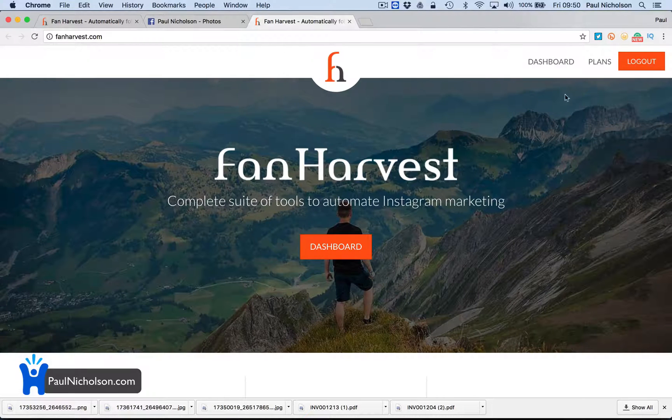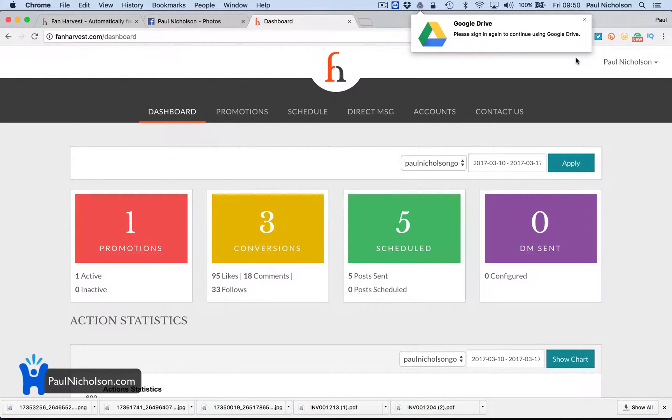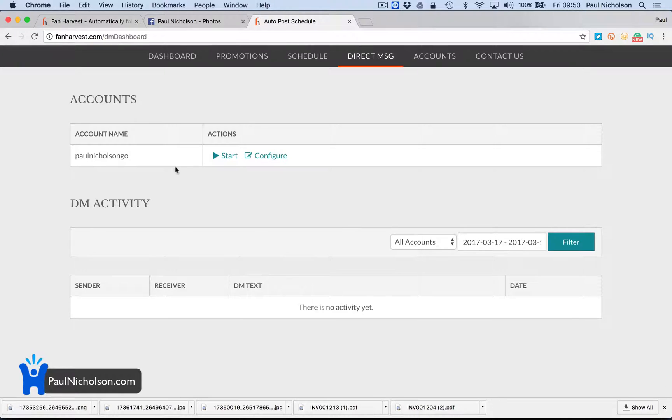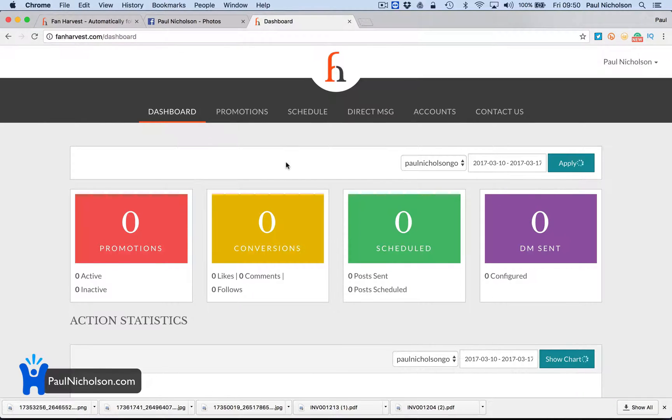So what it does — I've already logged in — you can do these four things. You can basically set up direct messaging, so if something happens you can configure it so that if somebody follows you, you can reply like 'hey thanks for following me.' You've had those messages from people on Twitter, which I find annoying so I haven't set it up, but there might be something worthwhile for you.